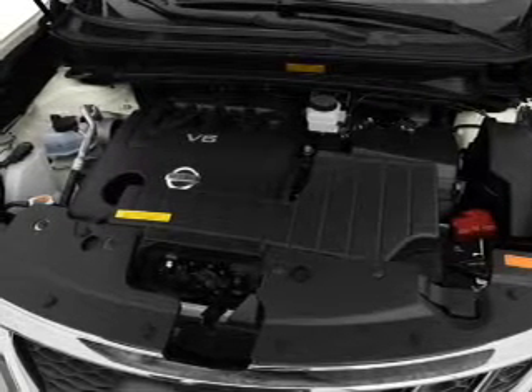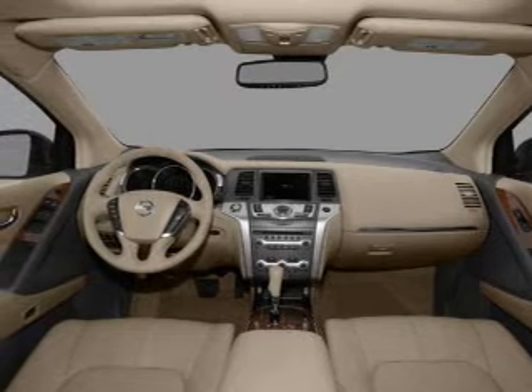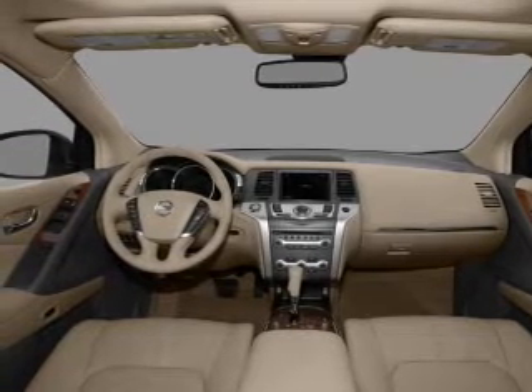Power and reliability are a great combination. This vehicle has both. Let us put you in the driver's seat today. Call or click to contact us.